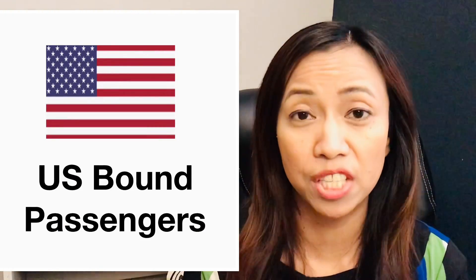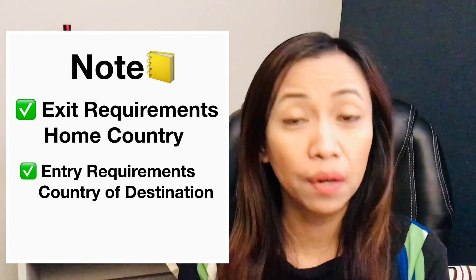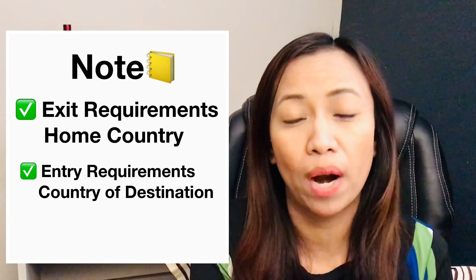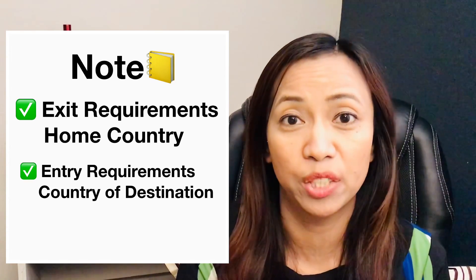Today we are going to talk about the travel restrictions for US-bound passengers. Please note that if you are an international passenger, you need to pay attention to the exit requirements of your home country and the entry requirements of the country of destination. I'm going to divide this video into two segments.